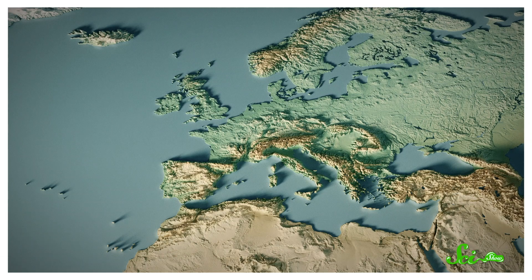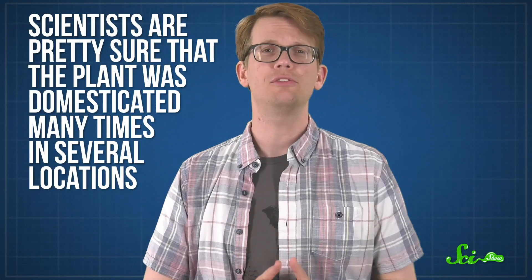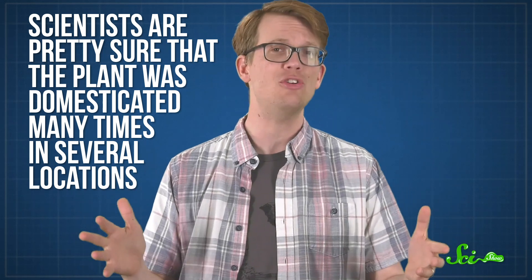That plant, as far as we can tell, originated in the coastal areas of southern and western Europe. We don't know exactly when our species first grew and domesticated it, but genetic evidence suggests it may have been around 2000 BCE. The earliest written records come from ancient Greece, and they suggest the first cultivars were leafy veggies like kale and collard greens. And the Greeks weren't the only ancient people who tinkered with wild cabbage — scientists are pretty sure that the plant was domesticated many times in several locations.